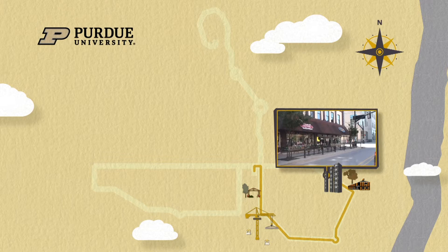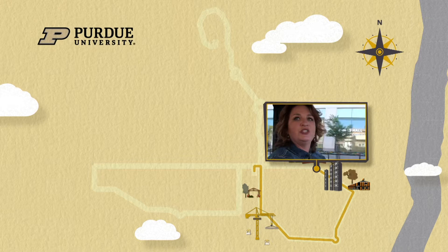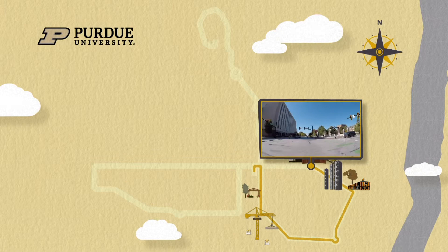One thing that's never going away is Harry's Chocolate Shop. Who's in the fishbowl today? University Bookstore is still a great place to get your Purdue apparel, especially your vintage Purdue Pete Ag t-shirts.